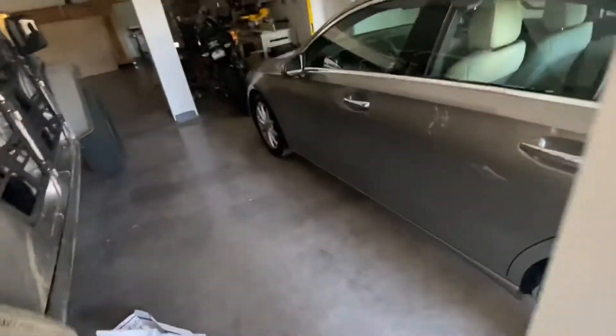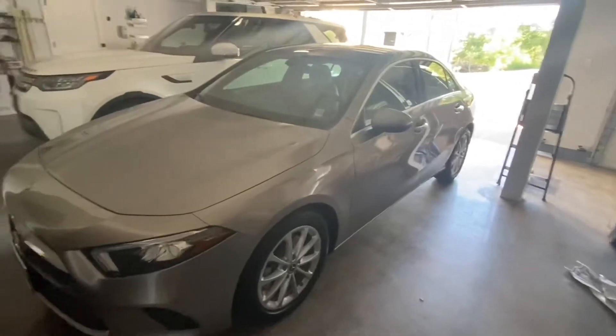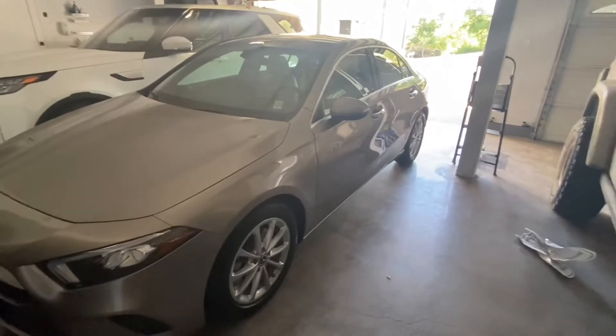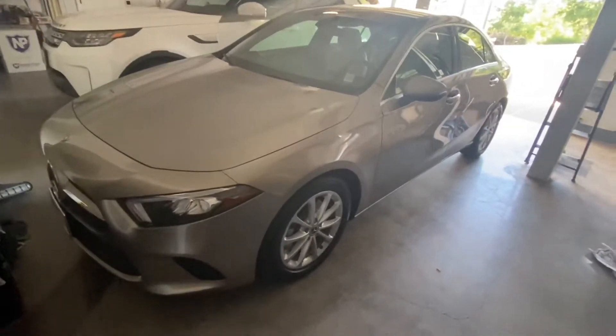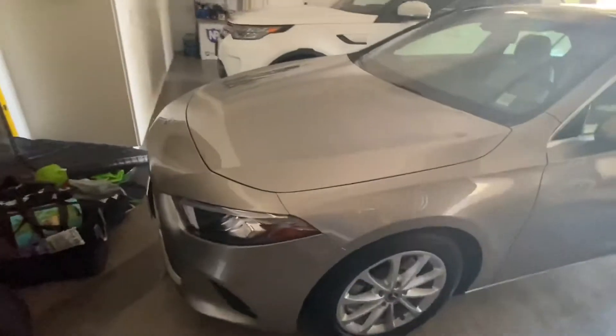I don't know what you call this class. It's a four-door sedan, obviously. I don't really know if this fits into a luxury sedan category or mid-size. That's really what it is — it's not a very large sedan, it's not compact, so it'll probably be mid-size. Not a huge fan of the look, honestly.